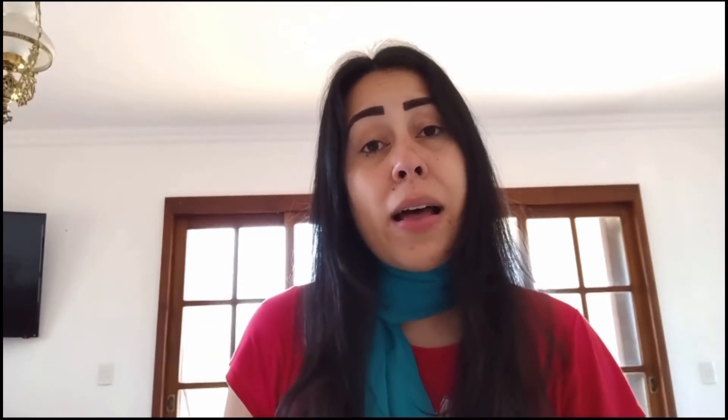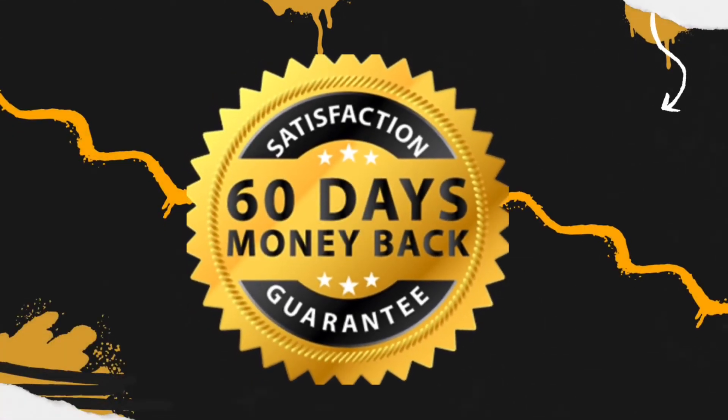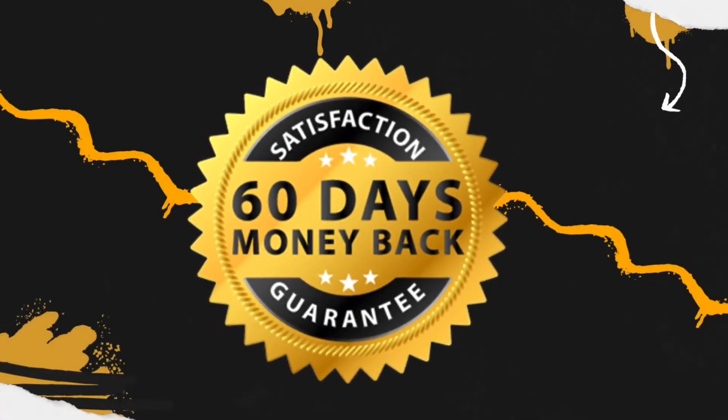Your body needs time to adapt to Prodentum because it is natural. Prodentum is approved by the FDA and also certified by the GMP, so it is really trustworthy. They also have a 60-day money-back guarantee — so within 60 days of taking Prodentum, if you simply do not wish to take it anymore, ask for a refund and they will give you all your money back. It's a win-win situation.